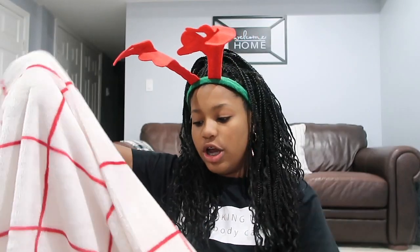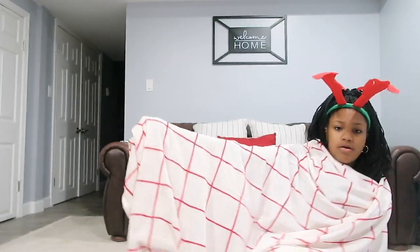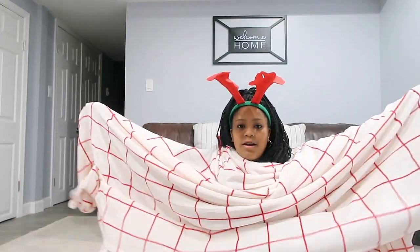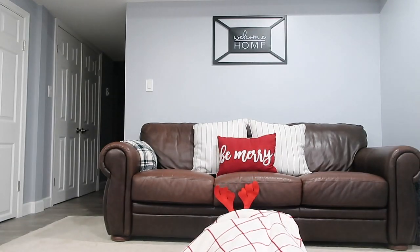My next item is from Target and it is this huge fluffy white blanket and I love it. Let me show you how big this blanket is — look at that! It's like the span of my arms. I could just fly away if I wanted to, really! I'm so excited to sleep with this every night and be warm and cozy.